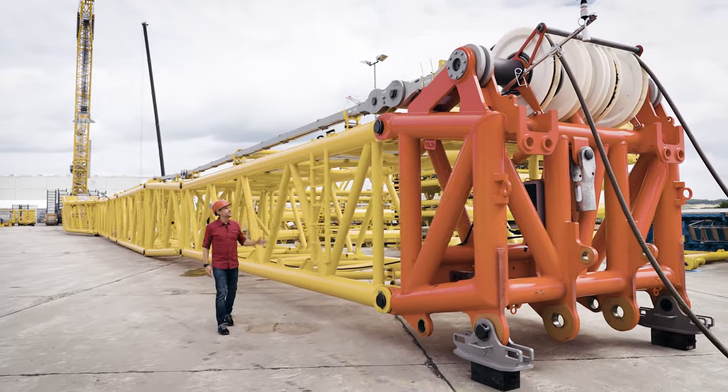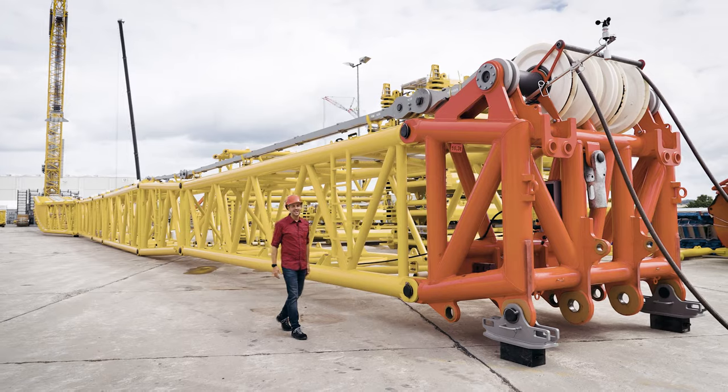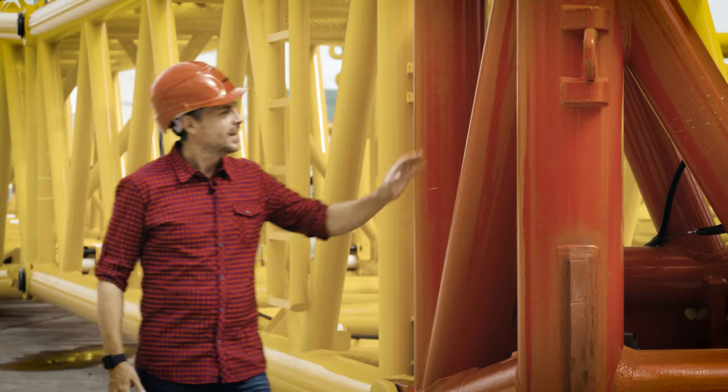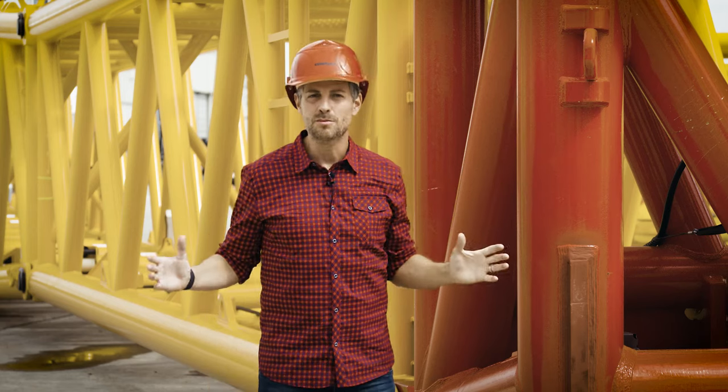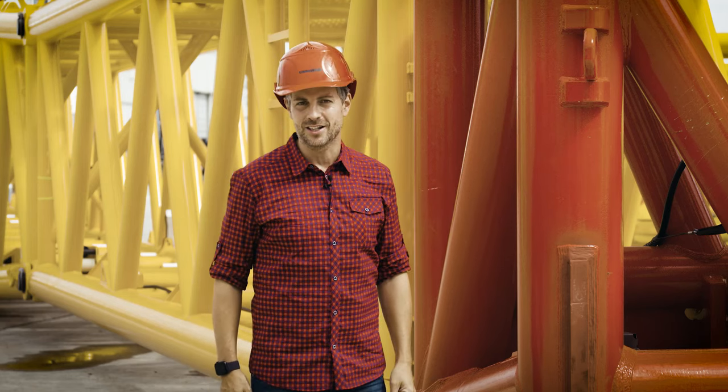We're standing in front of the second example of the new LR 12500-1.0. The first such machine is currently handling enormous monopiles for offshore wind turbines in Rostock's industrial port.